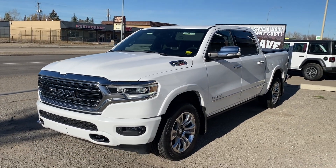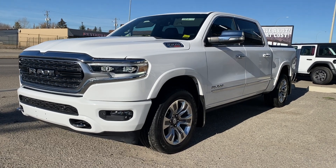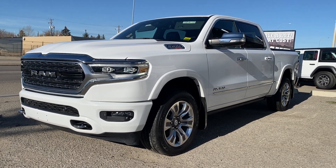These EcoDiesels are discontinued, so if you're looking for a half-ton with better than quarter-ton fuel economy, this is it. 403-625-4555 — take it home today.